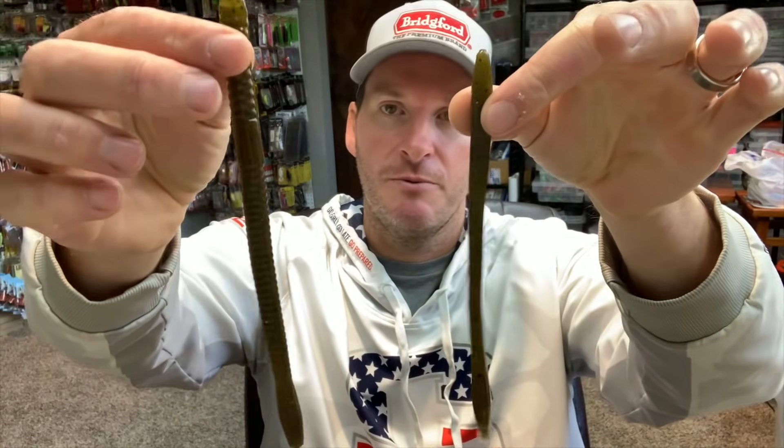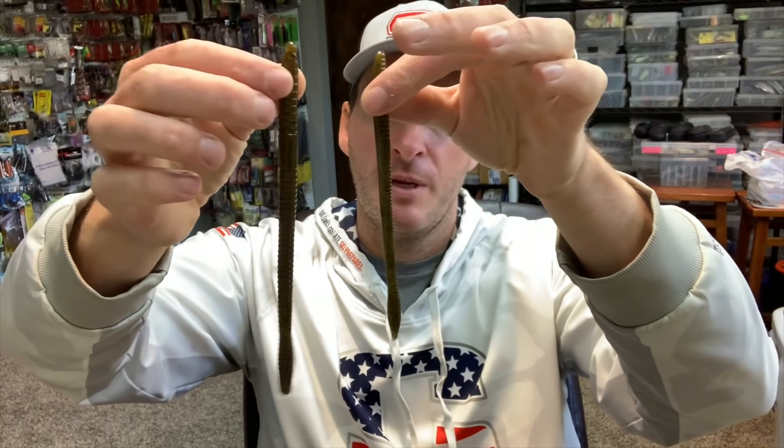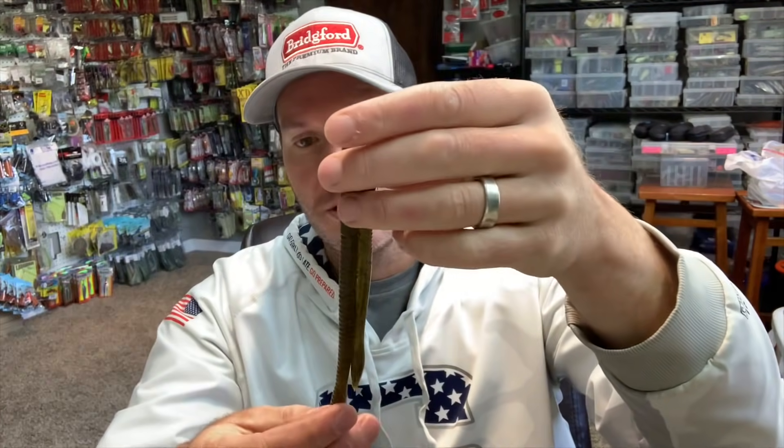The last two that I use are the same worm just in different sizes. You've got your Zoom Finesse Worm as well as the Magnum Finesse Worm. These are just straight tail worms that have a little bit of a balloon shape at the tail that adds a little bit of a kick to it and gives it a little bit of extra motion in the water. But those are the straight tail worms that I use. I really do carry all of these worms in my boat and I will fluctuate through them here and there, and they all work really, really well.